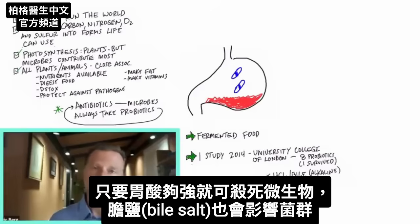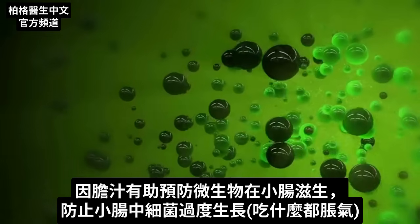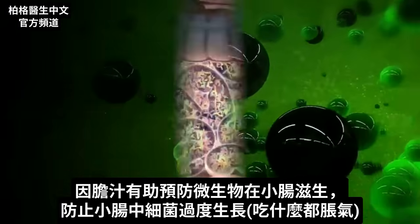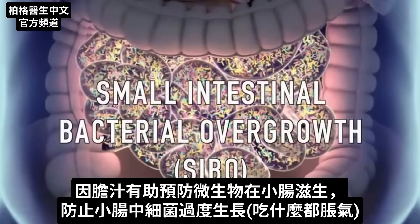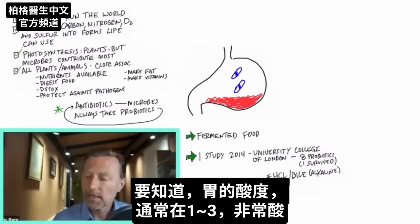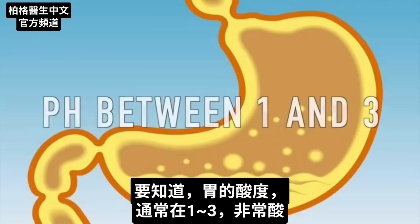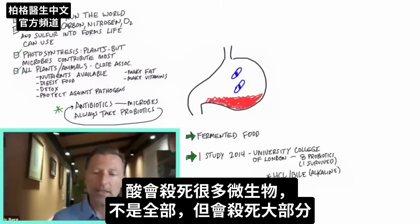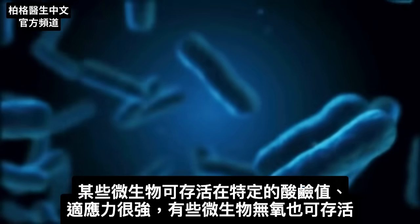You have hydrochloric acid that can kill microbes if it's strong enough, and you also have bile salts that can affect the microbiome. One purpose of bile is to help keep microbes from existing in the small intestine, preventing small intestinal bacterial overgrowth — SIBO — where you're getting bloated no matter what you eat. The stomach normally should be between pH one and three, which is extremely acidic. Acid does kill many microbes, not all of them, but a good portion. And certain microbes can live at certain pHs — they're very resilient.